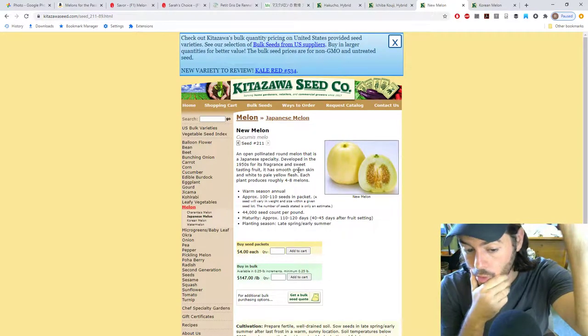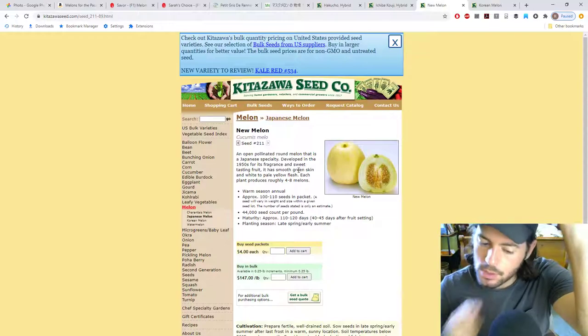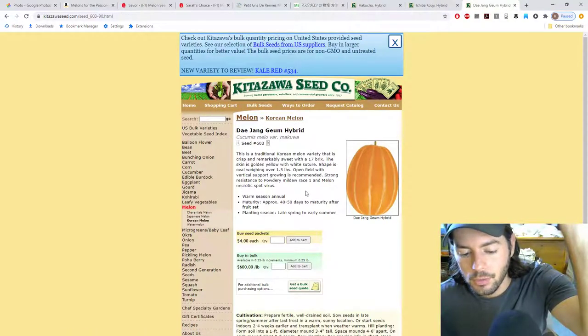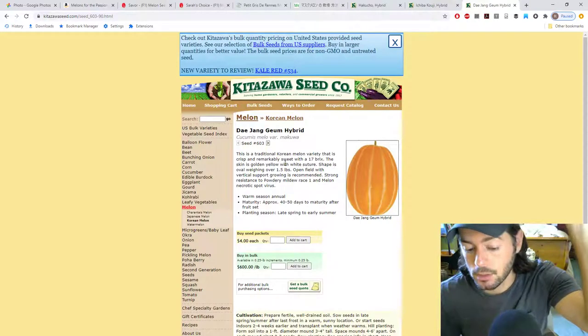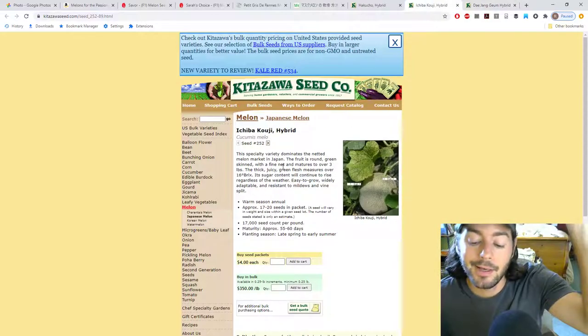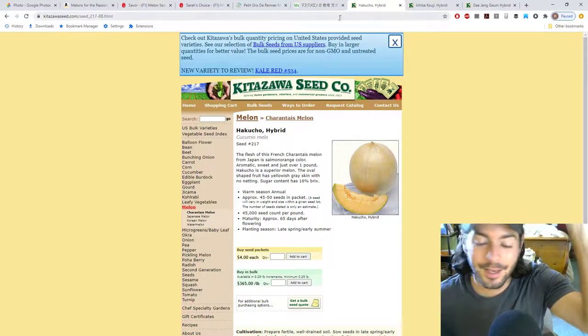Here's another one called New Melon — an open-pollinated round melon, a Japanese specialty developed in the 1950s for fragrance and sweet tasting fruit, but this one doesn't seem nearly as interesting. There are some Korean melons here, but they don't look like your typical melon. This one though has 17 brix — crisp, remarkably sweet, golden yellow, oval shaped, with open field growing with vertical support recommended. It has strong resistance to powdery mildew race 1 and melon necrotic spot virus. Some of these just may not be very resistant to Fusarium wilt, and that may make things very difficult.